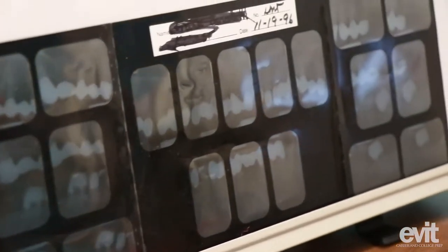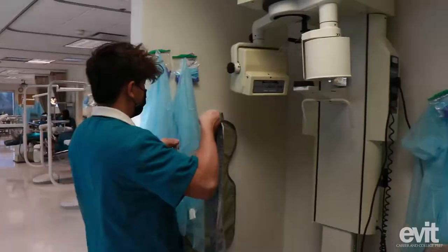By the end of this year we will be CPR certified, and then we get certified to take dental x-rays in an office through the RHS exam.